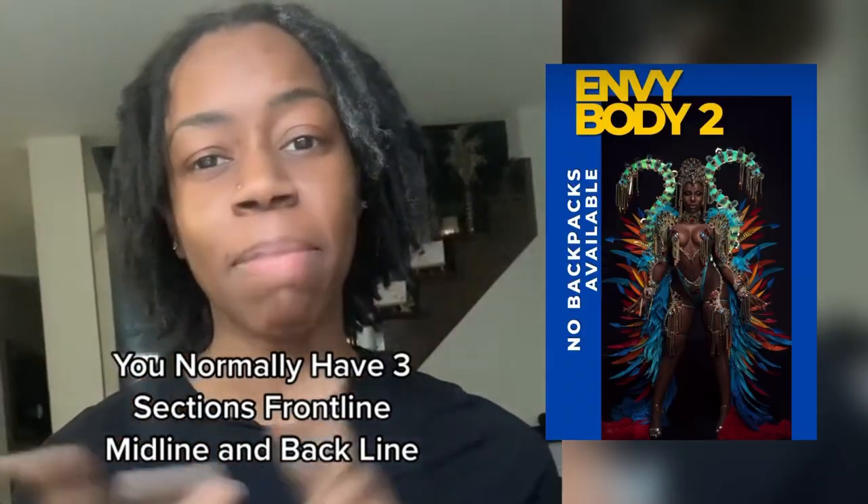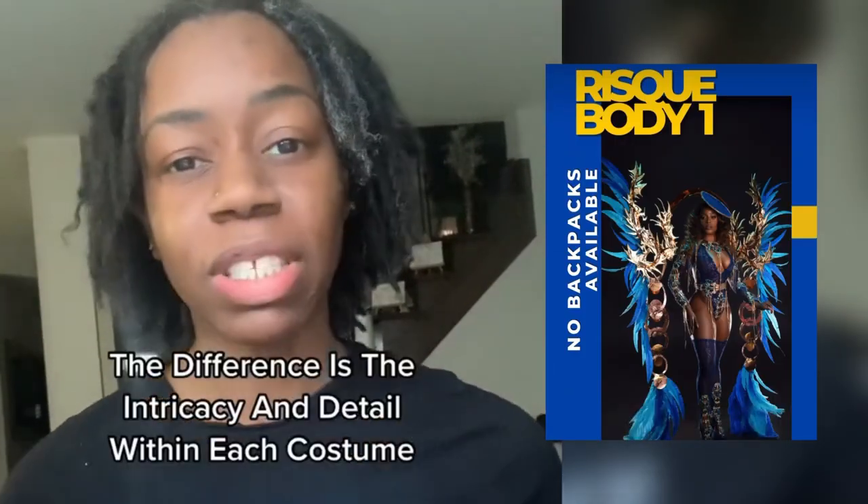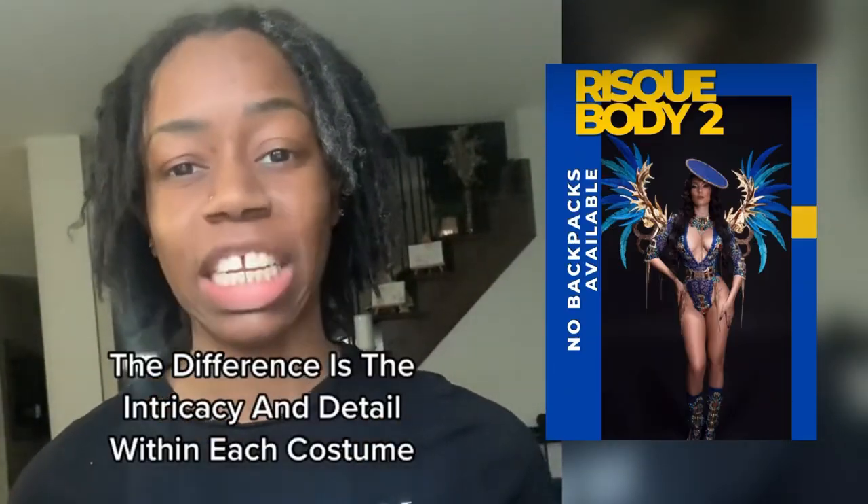You normally have three sections: front line, mid line, and back line. The difference is the intricacy and detail within each costume.